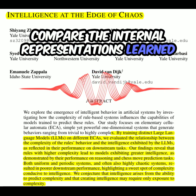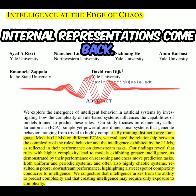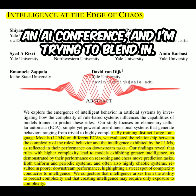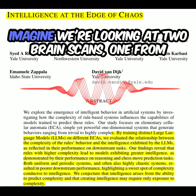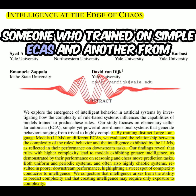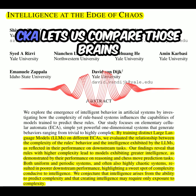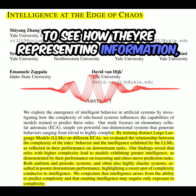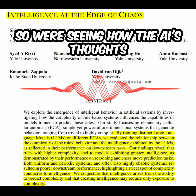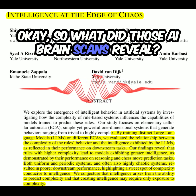Think of it like looking at two brain scans — one from someone who trained on simple ECAs, and another from someone who trained on the more complex ones. CKA lets us compare those brains to see how they're representing information, how they're thinking about the problem. So we're seeing how the AI's thoughts are organized based on what they learned.